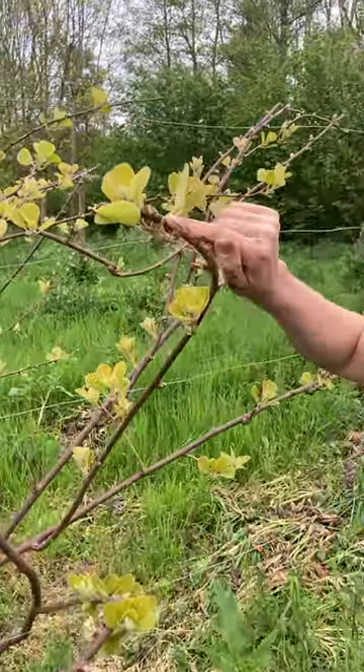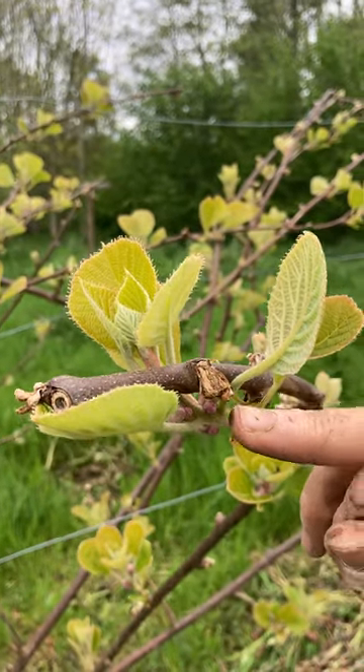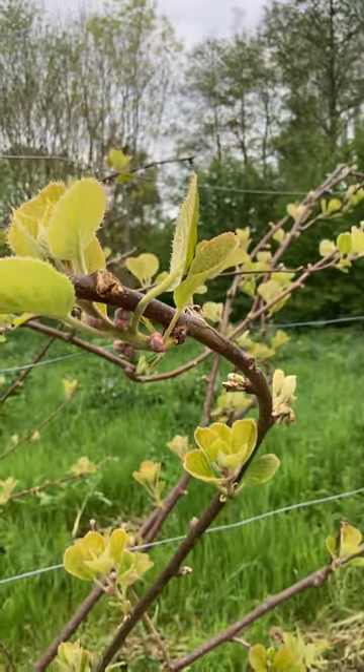If we get a May frost they do have a bit of a dieback. You can see what happened this year — it was quite a cold May, so they have had some dieback, but they're having another go. And both the fruit and the wood and the leaves are all furry. They're so pleasant.